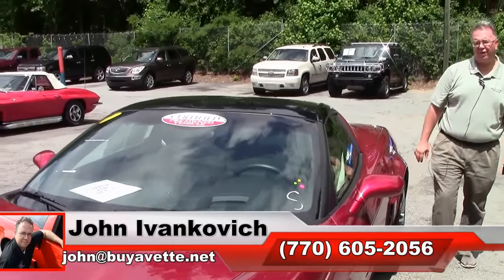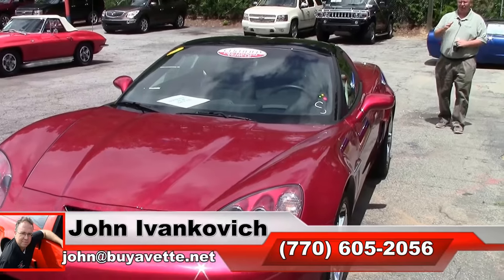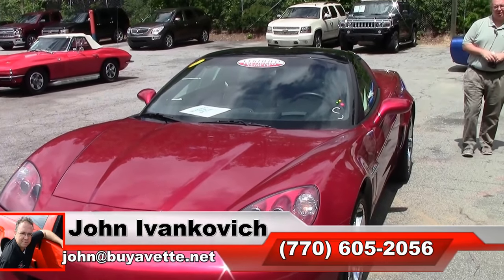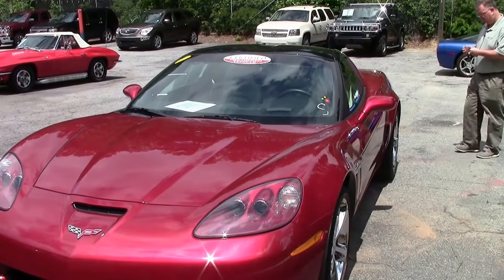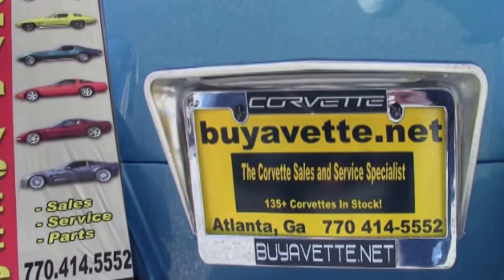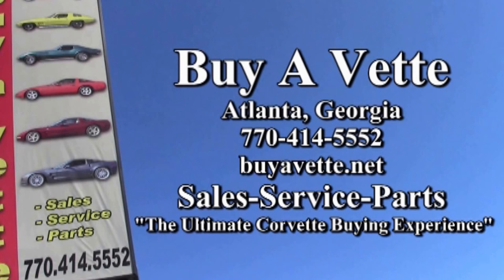Folks, 770-605-2056, or john@buyavet.net if we can help you with this or any of the hundreds of Corvettes and classic cars we carry in stock. We'll look forward to seeing you all out on the road.